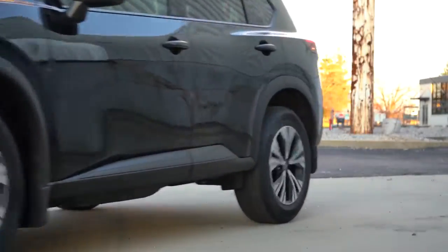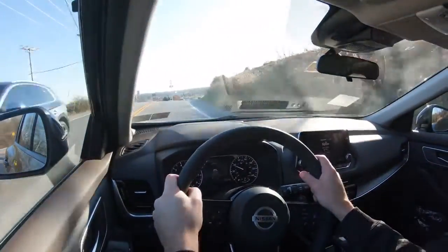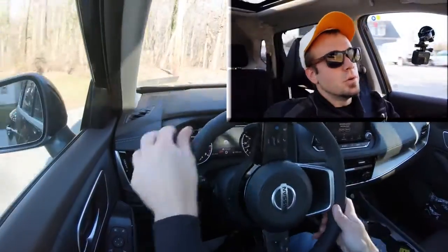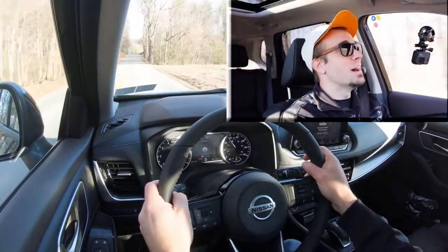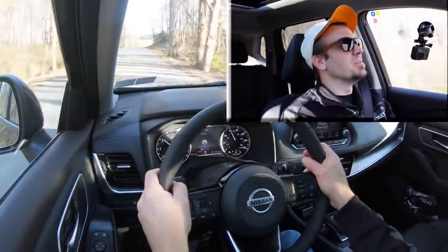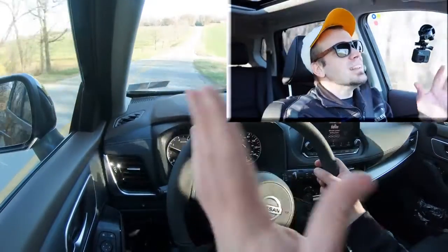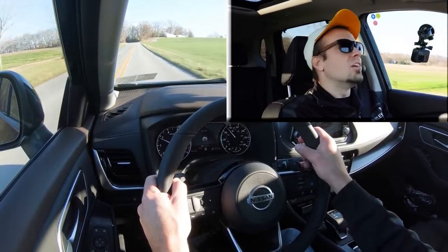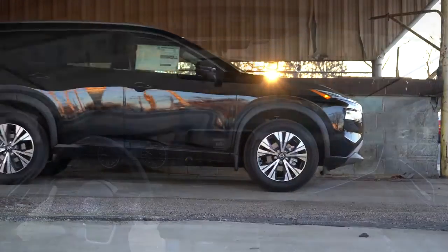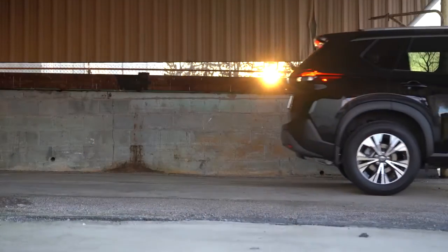Giving full control back to the Rogue, let's see how quickly we can get up to speed. In three, two, one — off we go. It's a little bit loud but not the quickest acceleration in the world. The Rogue isn't here to be a race car — it's here to give you reliable transportation to haul your family from point A to point B. It did feel like zero to 60 in 8.2 seconds, pretty much as expected.